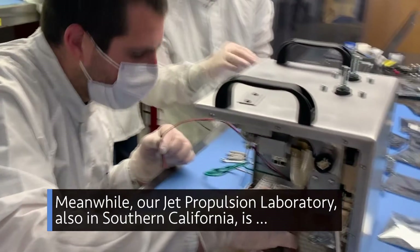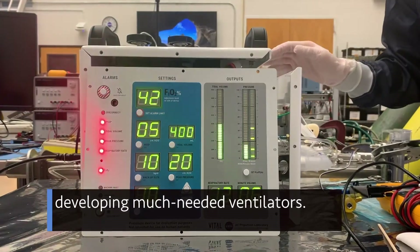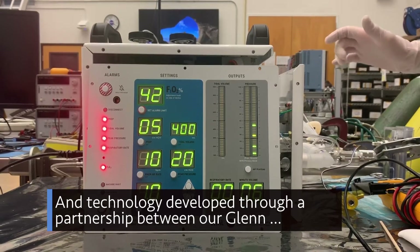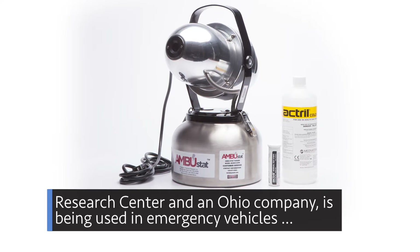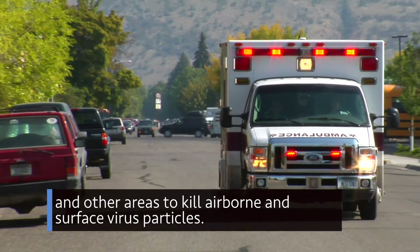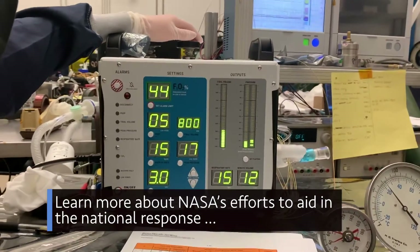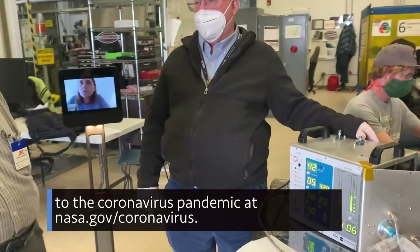Meanwhile, our Jet Propulsion Laboratory, also in Southern California, is developing much-needed ventilators. And technology developed through a partnership between our Glenn Research Center and an Ohio company is being used in emergency vehicles and other areas to kill airborne and surface virus particles. Learn more about NASA's efforts to aid in the national response to the coronavirus pandemic at nasa.gov/coronavirus.